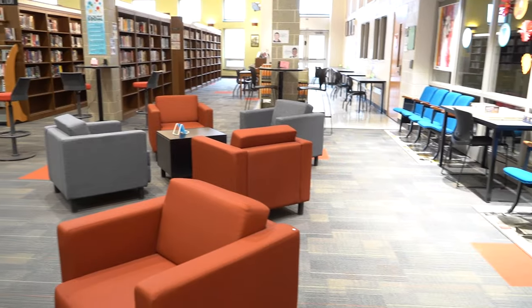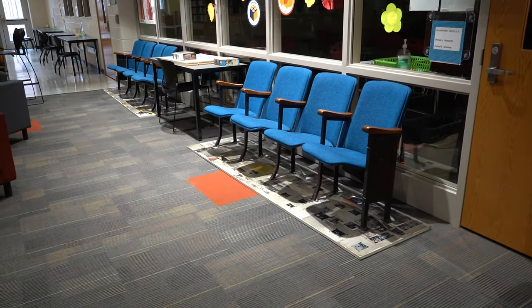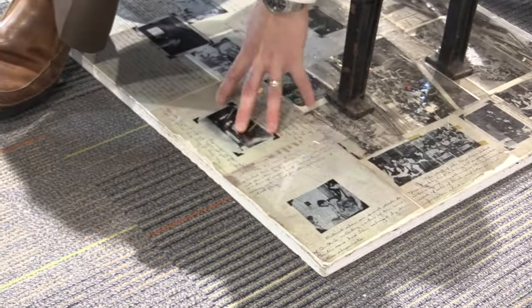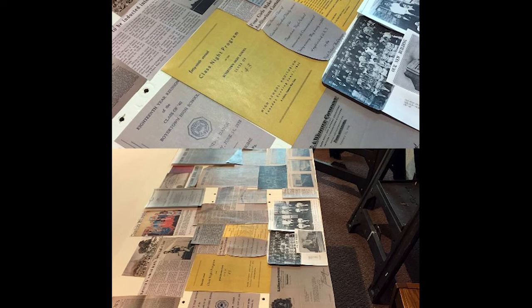Former BASH librarian Mrs. LeVan purchased eight of the auditorium chairs and they are currently in the school library. The chairs on display in the library still have their blue upholstery that was added in 1978. Also, Mrs. Gramp had students from the art department make custom bases for the chairs featuring pictures from old yearbooks and archives from the library.